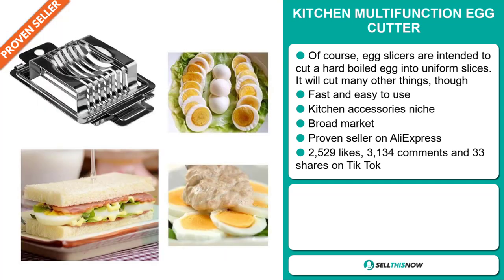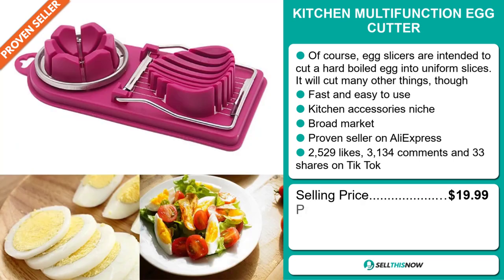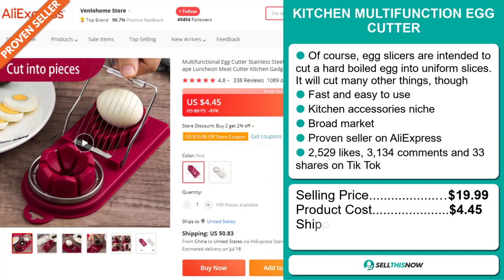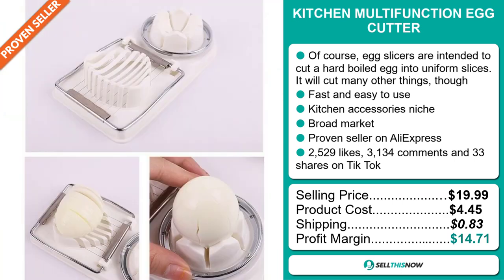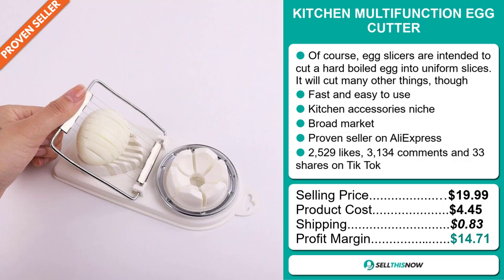The selling price for the Kitchen Multi-Function Egg Cutter is just under $20, whereas the product cost is only $4.45. Shipping will set you back 83 cents, so you're looking at a good profit margin of $14.71. Sell this now!